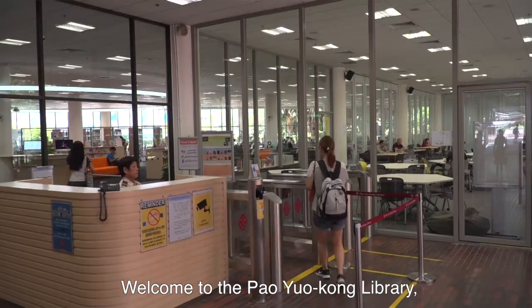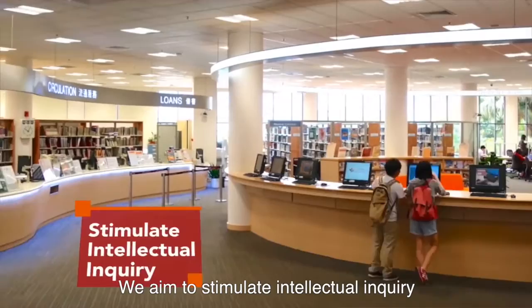Welcome to the PolyU Library, the learning hub of the Hong Kong Polytechnic University. We aim to stimulate intellectual inquiry and promote knowledge creation in the university.